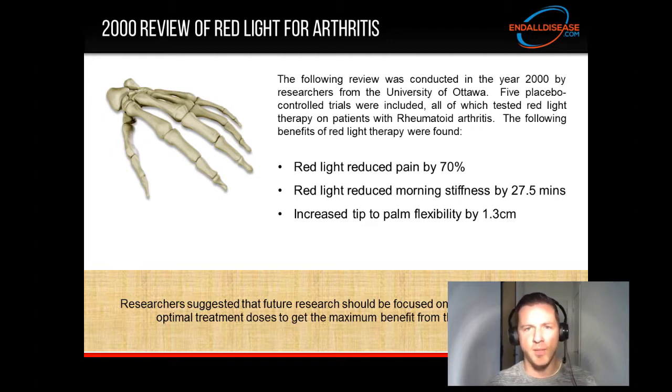Red light reduced pain by 70%. Red light reduced morning stiffness by 27.5 minutes. And red light increased tip-to-palm flexibility by 1.3 centimeters.